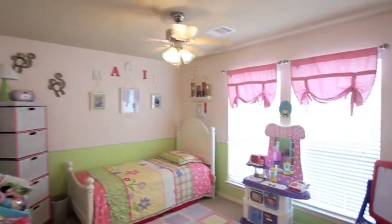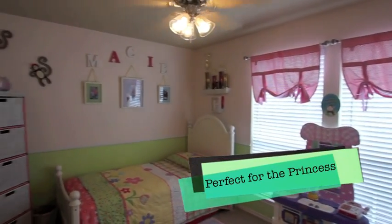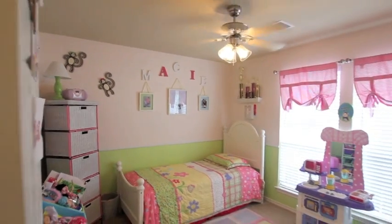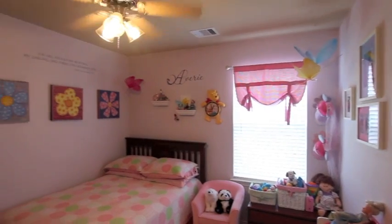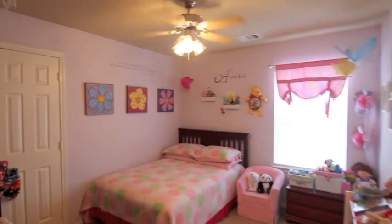Now these have designer colors in here, perfect for the princess of the family, but if you only have boys, not a problem — a coat of paint will change that right up. It's got the chair rail installed. You can do reds, blues, browns, grays, whatever your children or your taste desires. These rooms will also accommodate larger furniture; this is a full-size bed already displayed in this room.